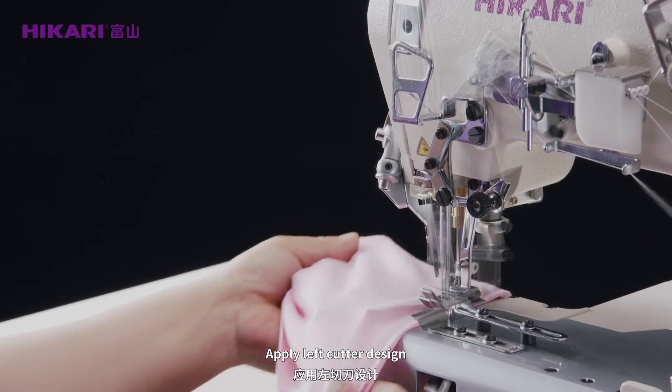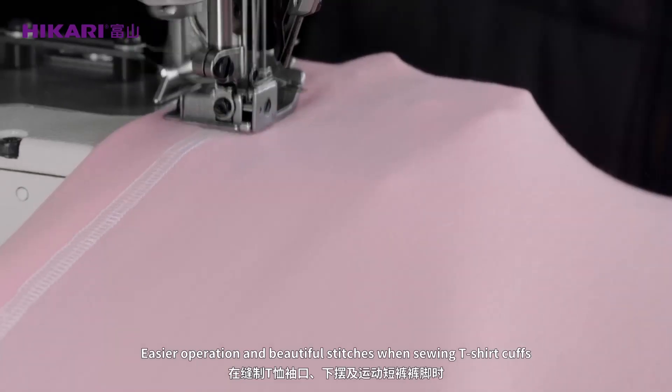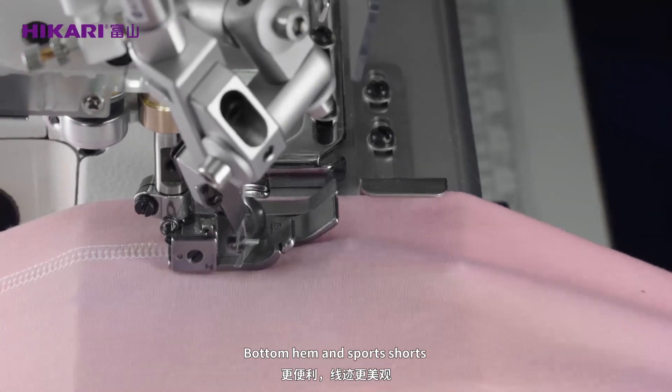Apply left cutter design for easier operation and beautiful stitches when sewing t-shirt cuffs, bottom hem, and sports shorts.